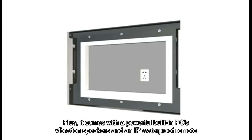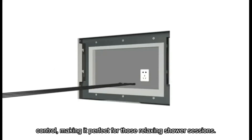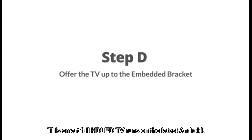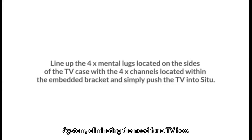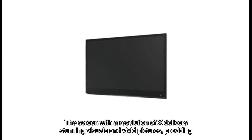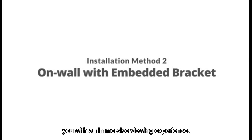It comes with powerful built-in vibration speakers and an IP waterproof remote control, making it perfect for those relaxing shower sessions. This smart full HD LED TV runs on the latest Android system, eliminating the need for a TV box. You can enjoy your favorite apps like YouTube and Netflix without any hassle, with stunning visuals and vivid pictures for an immersive viewing experience.